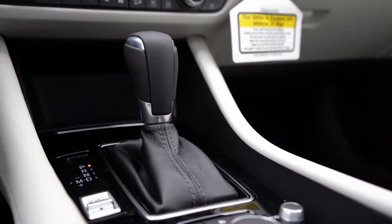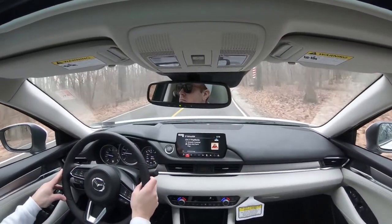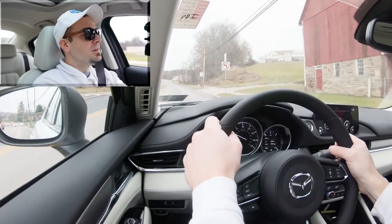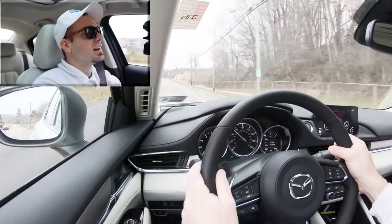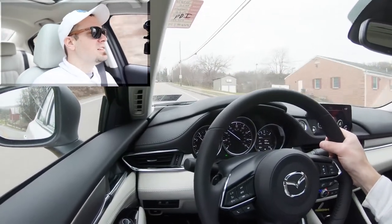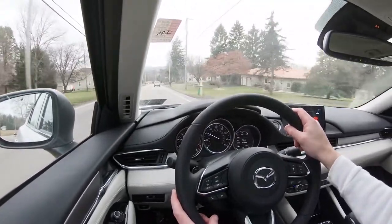To exit paddle shifter mode, simply slide the shifter all the way to the right and full control returns to the Mazda 6. Then we did a full acceleration run — going uphill — and it was plenty of power. There was an ever-so-slight wheel slip with that much power going to the front wheels, but really not bad at all. No major torque steer issues, so acceleration was plenty good for the Mazda 6.